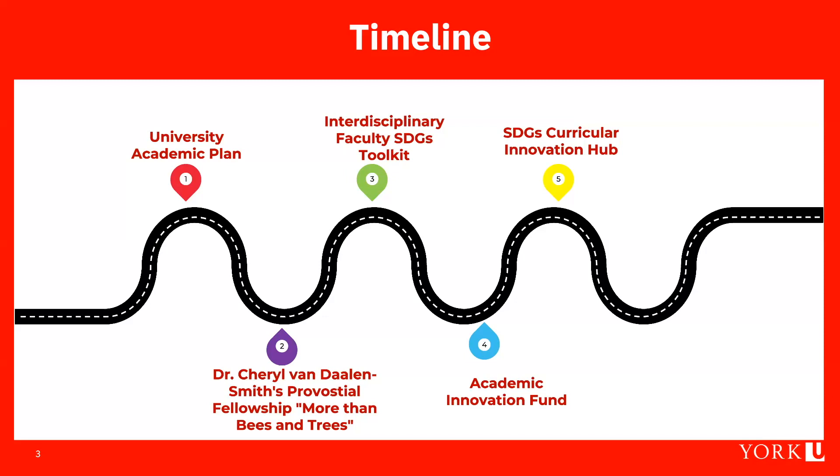A key faculty member at York University, Dr. Cheryl Van Delen Smith, was awarded a provostial fellowship. Her project, 'More Than Bees and Trees: Seeing the SDGs in Our Curriculum,' broke through the misconception that the SDGs were only about environmental and climate change issues. As a result of 50-plus consultations, it was evident that faculty were already doing a lot with the SDGs.